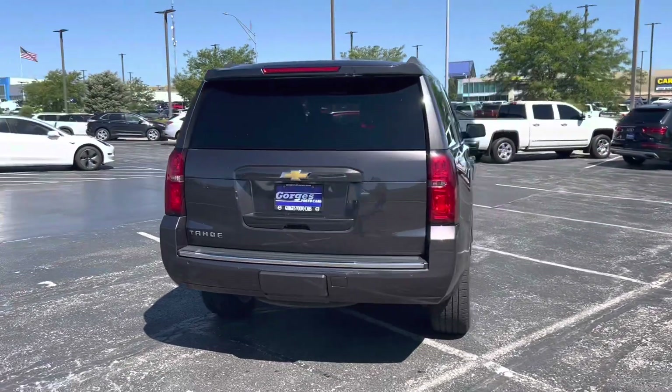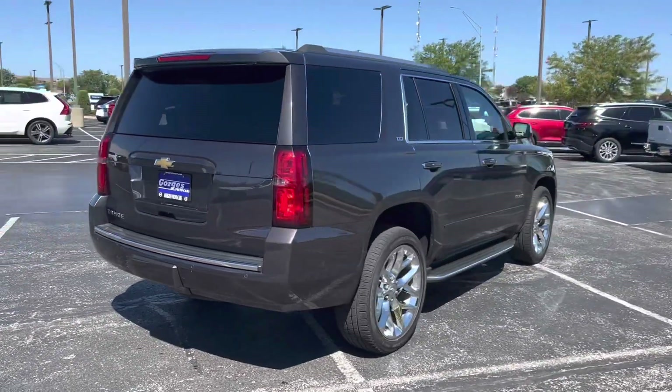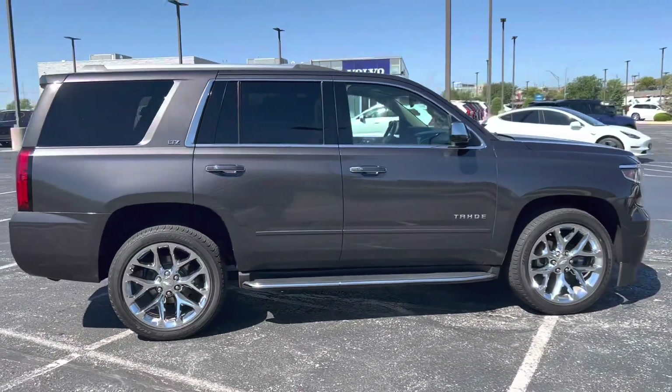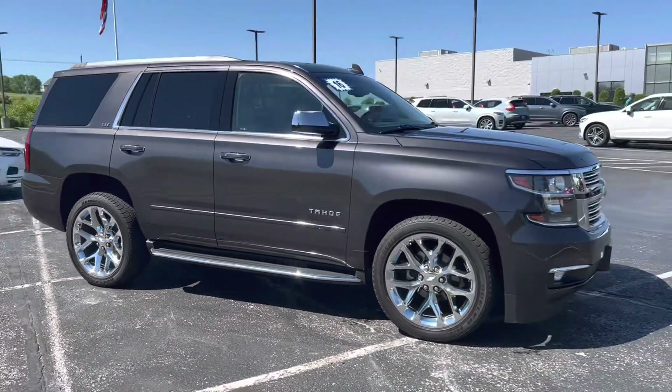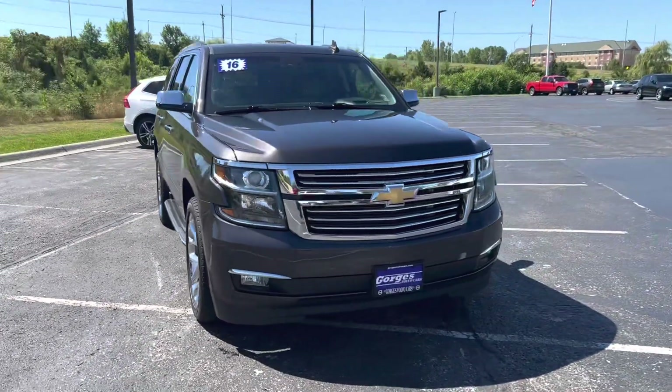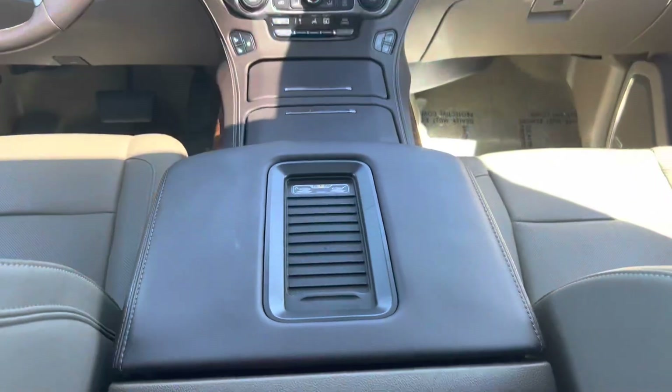It's very well equipped, offering the Sun, Entertainment, and Destination Package providing the power sunroof as well as the rear DVD system. It also has adaptive cruise with front braking and the enhanced driver information center giving you a graphical heads-up display.